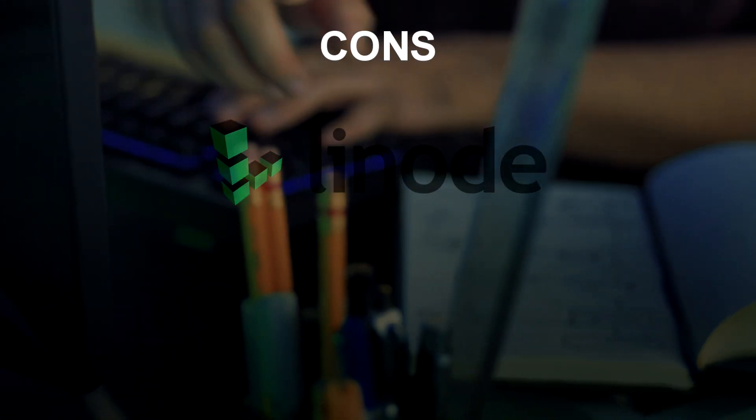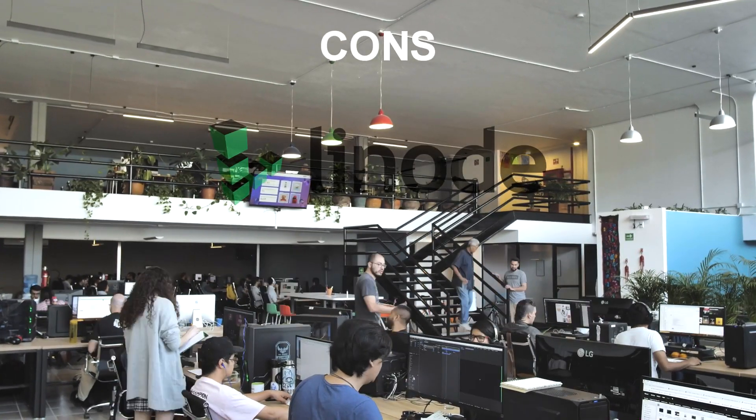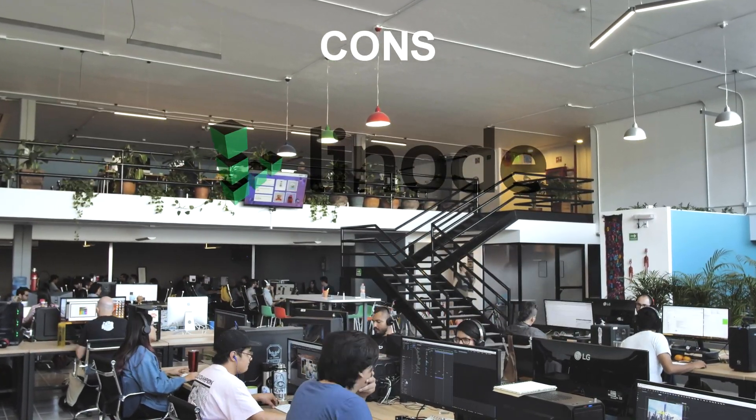Some of the cons of Linode include being more expensive than some competitors. Linode's pricing can be higher than some other hosting providers, especially for basic VPS plans.